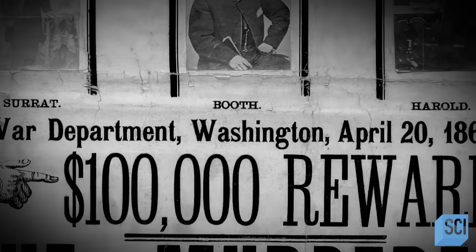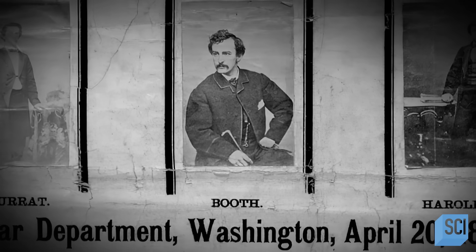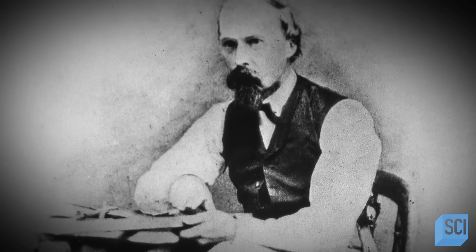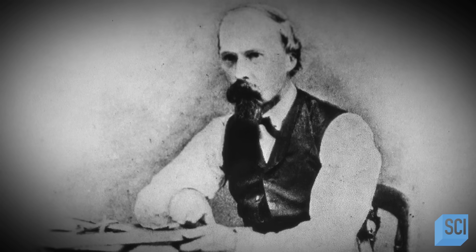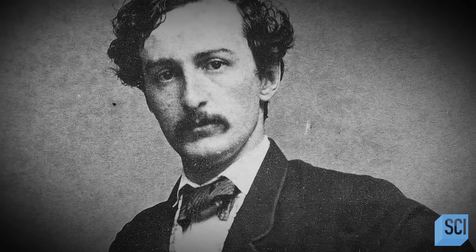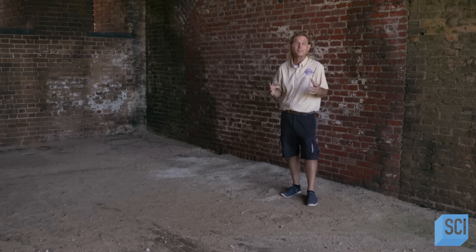On the run, the assassin, John Wilkes Booth, called in at the house of Dr. Samuel Mudd, who set his leg. Mudd, however, failed to alert the authorities. Two days later, suspicion of Mudd's complicity was raised — it proved enough for a conviction. Samuel Mudd was sentenced to a lifetime of hard labor here at Fort Jefferson in the Dry Tortugas.